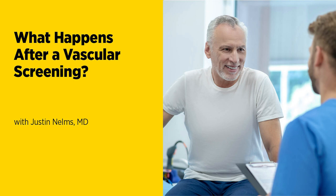Welcome to the Live Greater podcast series, information for a healthier you, from the University of Maryland Medical System. I'm Scott Webb. Dr. Nelms, thanks for your time today. We're going to talk about vascular screening and everything involved. Briefly explain what vascular screening is and why it's important for patients to have one.